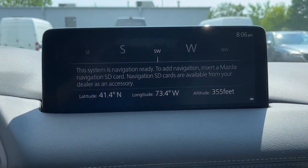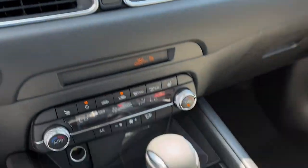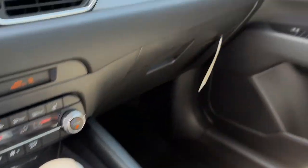Style and versatility blend beautifully in this driver-focused CX-5 crossover. See for yourself when you take it out for a road test. Our professional staff looks forward to getting you behind the wheel.